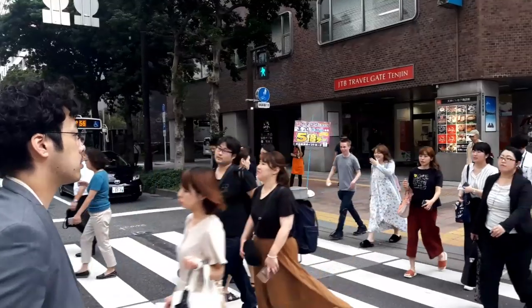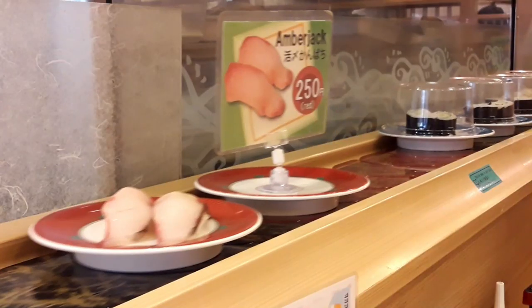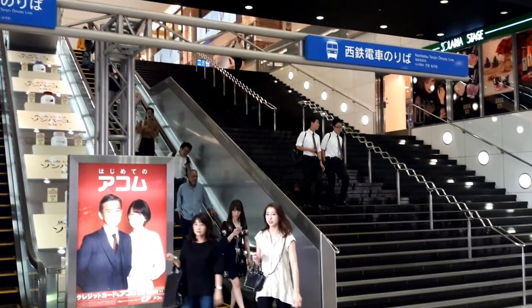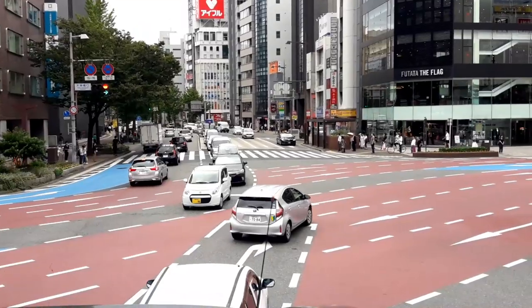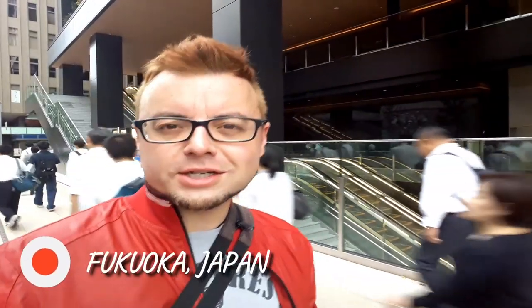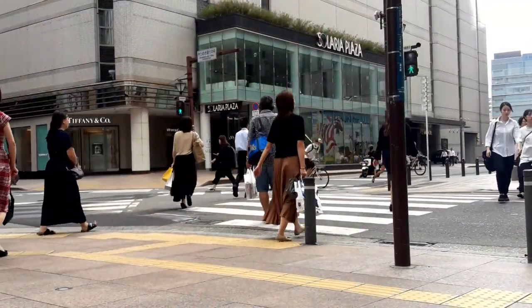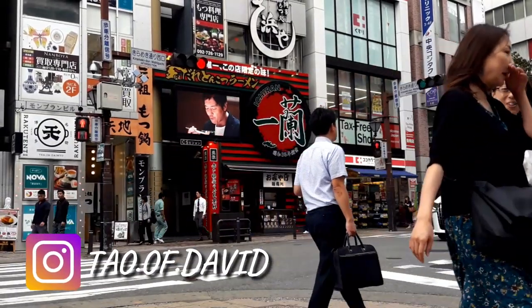Hello everyone and welcome back to Japan! Today we're in the city of Fukuoka, which is on the west coast of Japan on the island of Kyushu. It's very close to South Korea — it's a port city, so in terms of trade it's extremely important for Japan, but also in terms of tourism it's becoming increasingly popular, in addition to the big three: Tokyo, Osaka, and Kyoto.